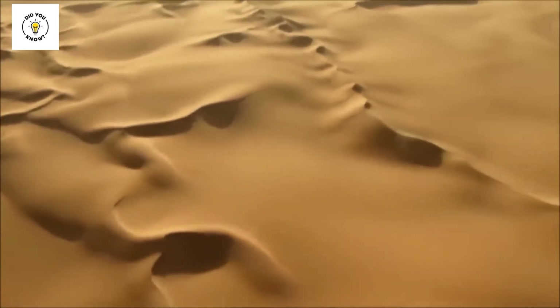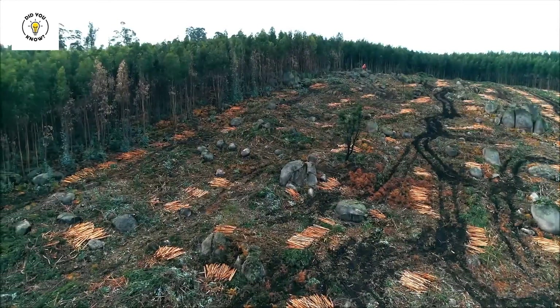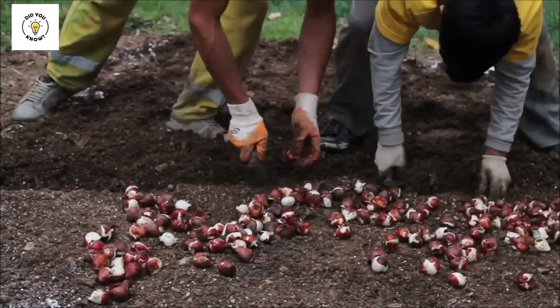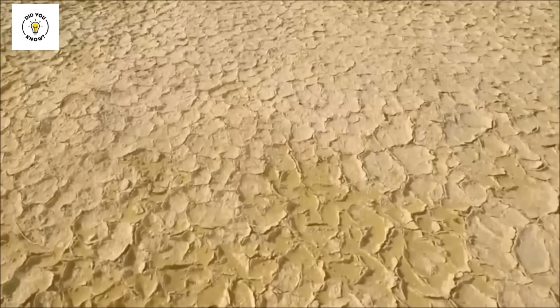Deserts are spreading in our world. There are many reasons for this: climate change, cutting of trees, and wrong ways of farming. These are all the reasons why the world is drying up. This is also called desertification.